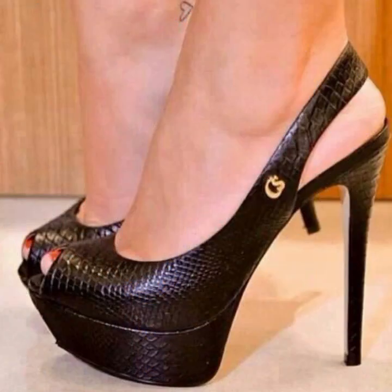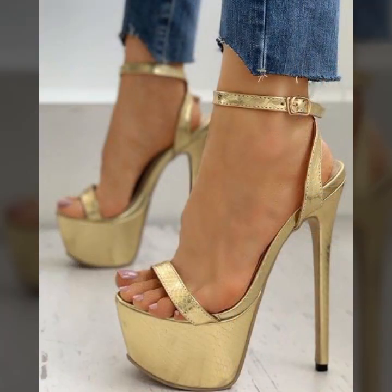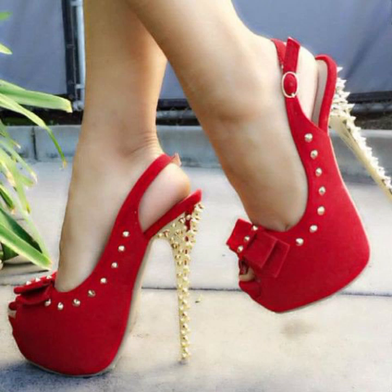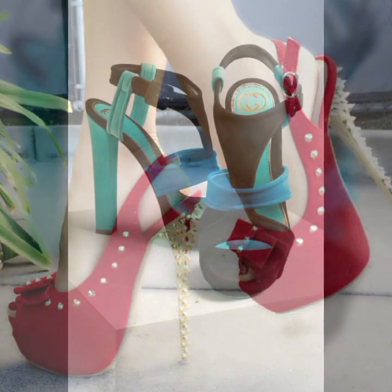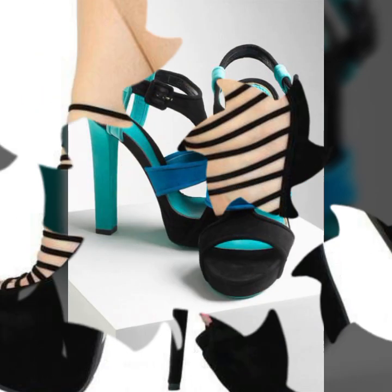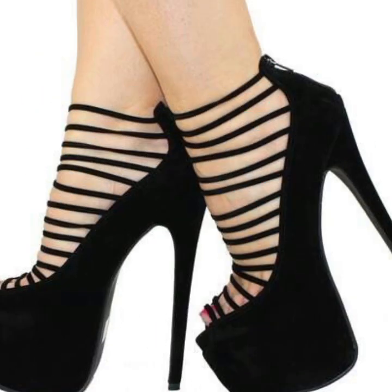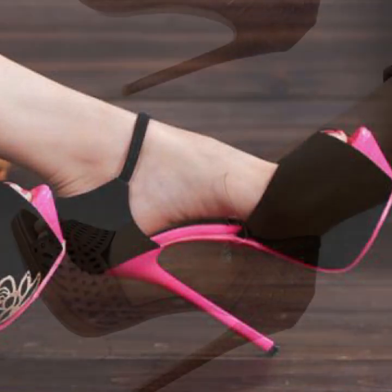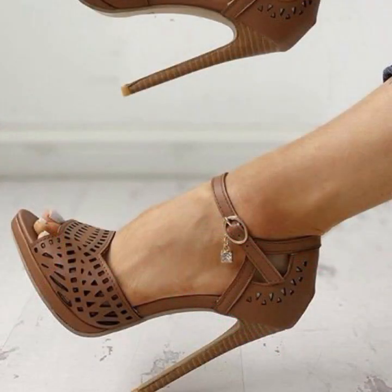Hello friends, welcome back to my YouTube channel. Today I will talk about the most wearing, most demanding, beautiful and trendy women's high heel designs — super high heel designs, trappist handle designs, beautiful designs, beautiful ideas, beautiful color combination contrasts for stylish ladies. You can see all of this in my video.